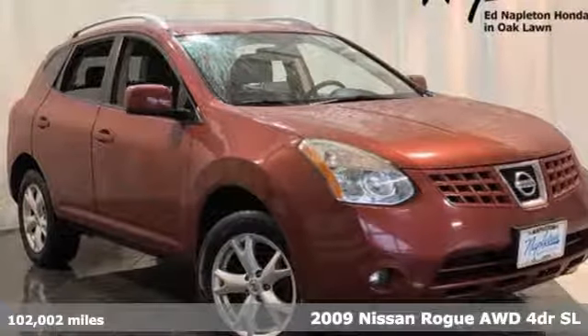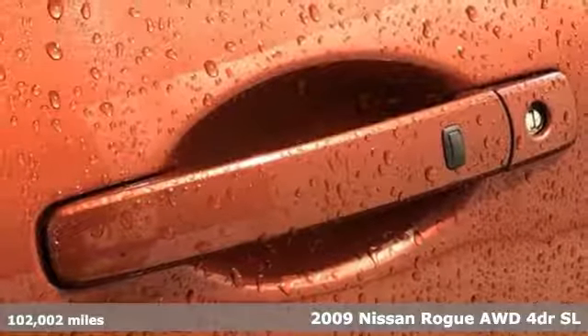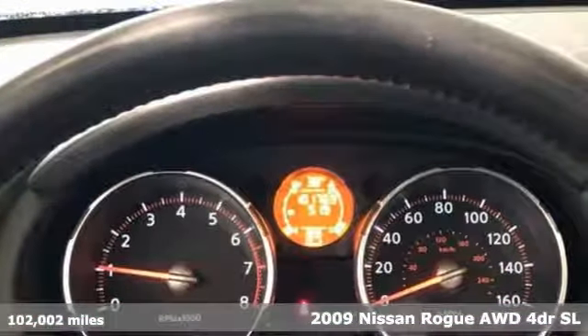Here's a 2009 Nissan Rogue. Long, tall, or wide, there's plenty of cargo and passenger space inside this sharp-looking crossover.